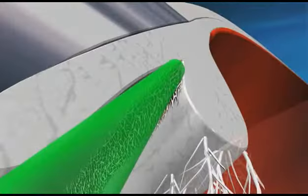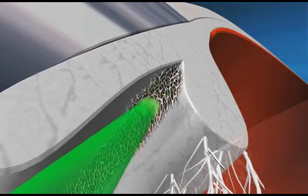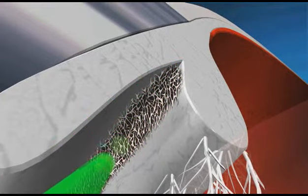Unlike older lasers, Luminous SLT treats specific cells without causing any thermal damage to surrounding tissue. This improves drainage of fluid, thereby decreasing eye pressure.